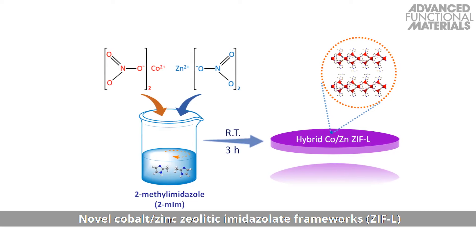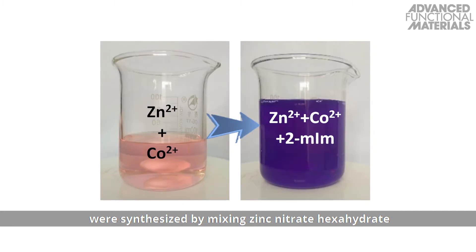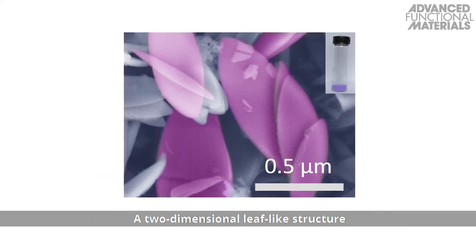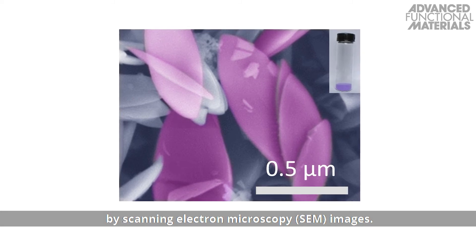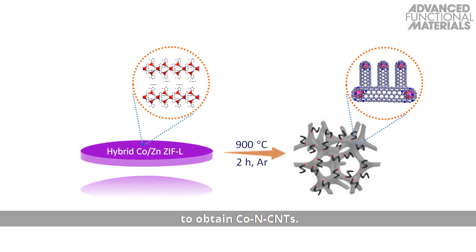Novel cobalt-zinc zeolitic imidazolate frameworks were synthesized by mixing zinc nitrate hexahydrate and cobalt nitrate hexahydrate with 2-methylimidazole. A two-dimensional leaf-like structure for the zinc-cobalt frameworks is revealed by scanning electron microscopy images. The zinc-cobalt frameworks were then pyrolyzed to obtain the CNTs.